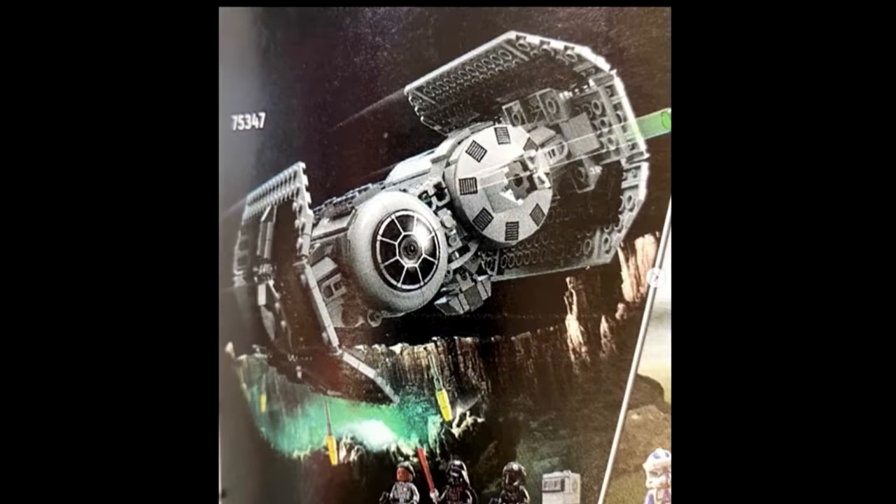They could have made this $75, but thankfully they didn't. I don't know if I'll buy this — maybe I'll wait for it to come on sale, because I don't really have any room left, so I'm going to have to clear something away. Maybe that Mandalorian pre-Vizsla-style ship.